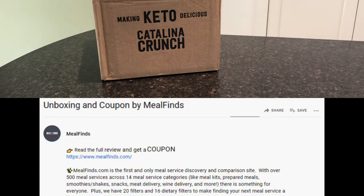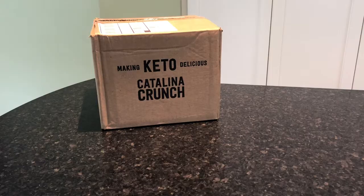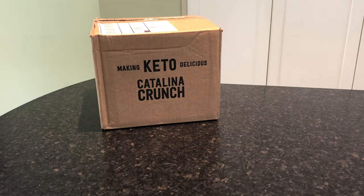We do have a full Catalina Crunch review on Mealfinds.com — there is a link below directly to that review where we talk about the Catalina Crunch cereal and delicious Catalina Crunch cookies. We will update that with more details on their new keto crunch mix, which we are going to unbox today.